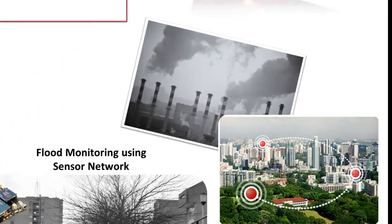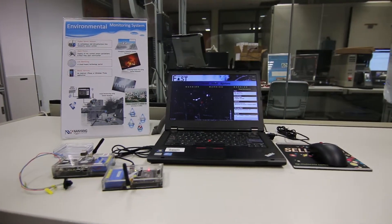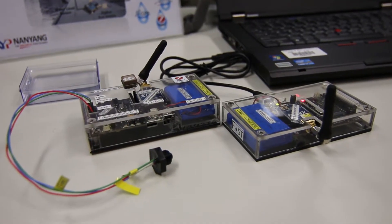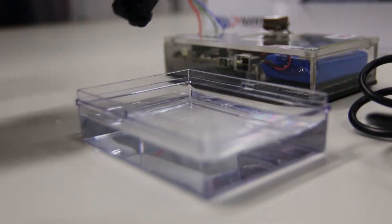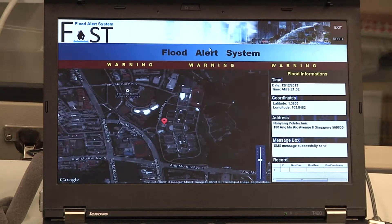In the Environmental Monitoring System, sensors are placed at flood-prone areas. Sensor readings are sent via the Zigbee network. When water reaches a critical level, SMS alerts will be sent and the location shown in the map.